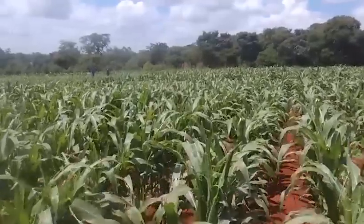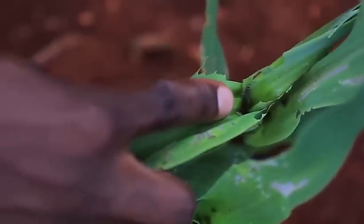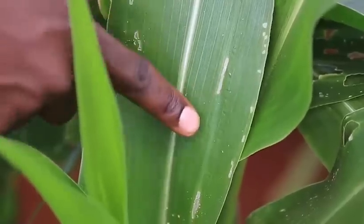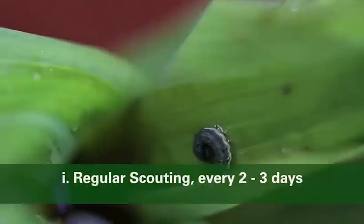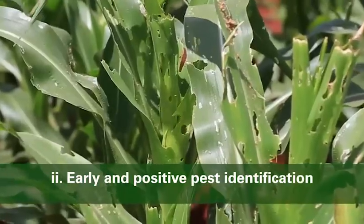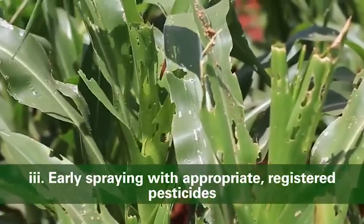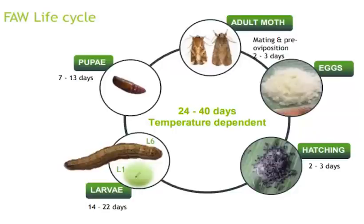Fall armyworm is a real threat to crop production and productivity in Africa. Farmers should adhere to three principles for effective chemical control of fall armyworm. Number one, regular scouting every two to three days. Number two, early and positive pest identification. Number three, timely spraying with appropriate registered pesticides. Always remember to alternate pesticides with different active ingredients to curb possible resistance.